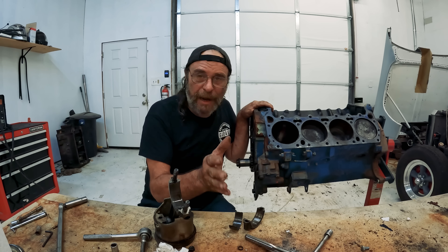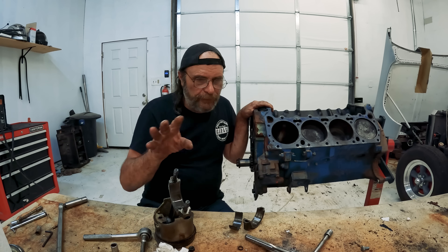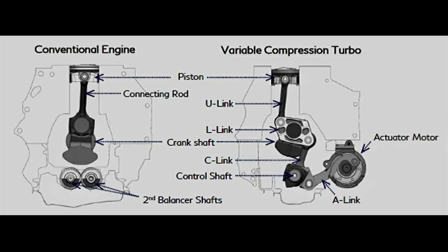This is steampunk meets 21st-century automobile manufacturing — it still boggles my mind. These engines come in two varieties with the same concept: a 1500cc three-cylinder turbocharged, and a 2000cc four-cylinder. They all have variable valve timing and direct injection — which, we know what kind of fiasco that leads to. But they also have an actual mechanical linkage.